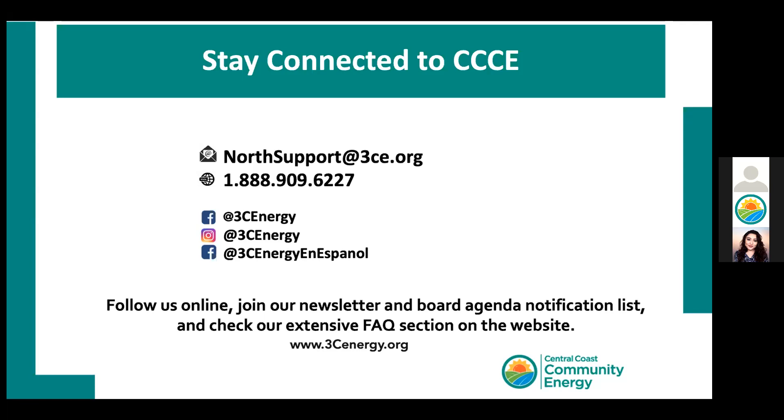We are finished with questions for the moment. We've been putting all sorts of links in the chat. One of our webinar attendees asked if there's any way of getting the information from the chat box rather than just screenshotting. This information will also be posted — the presentation is going to be on the website.